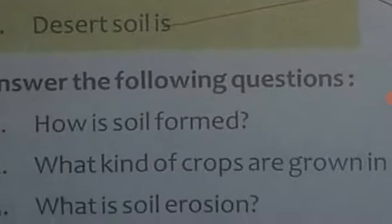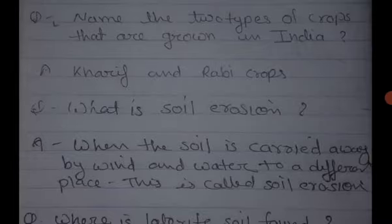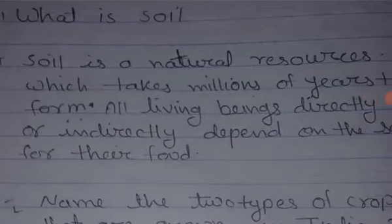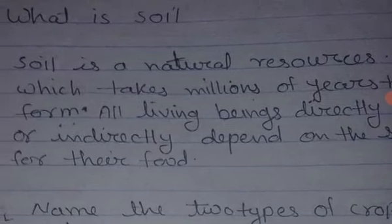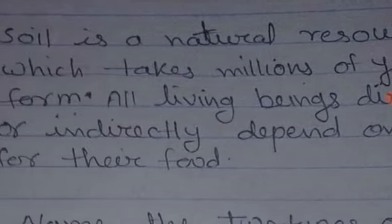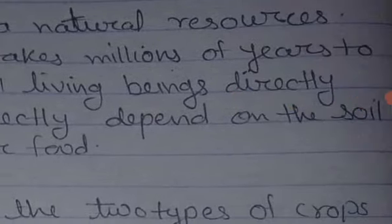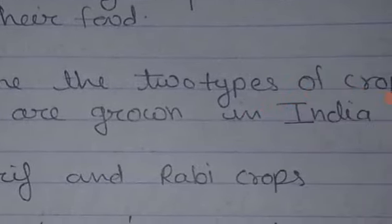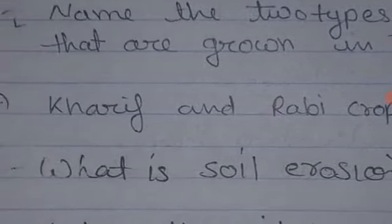Now we come to the question and answer section. What is soil? Soil is a natural resource which takes millions of years to form. All living beings directly or indirectly depend on soil for their food. Name two types of crops grown in India — the answer is Kharif and Rabi crops.